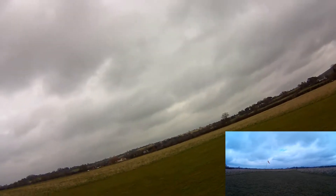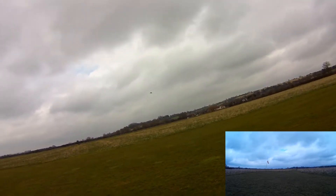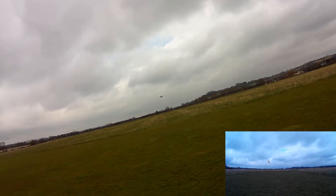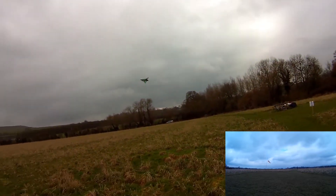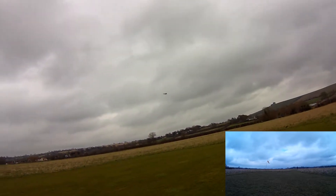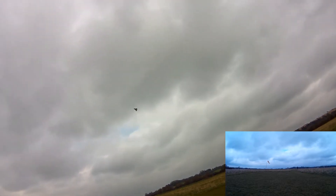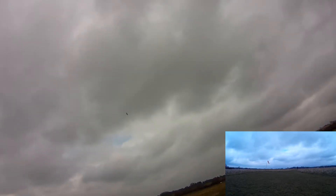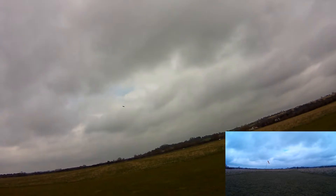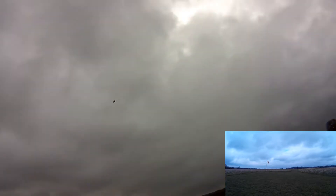I don't want to break it yet — and he just made it! Oh, it's lovely. It's got a phenomenal roll rate and really it handles very well.